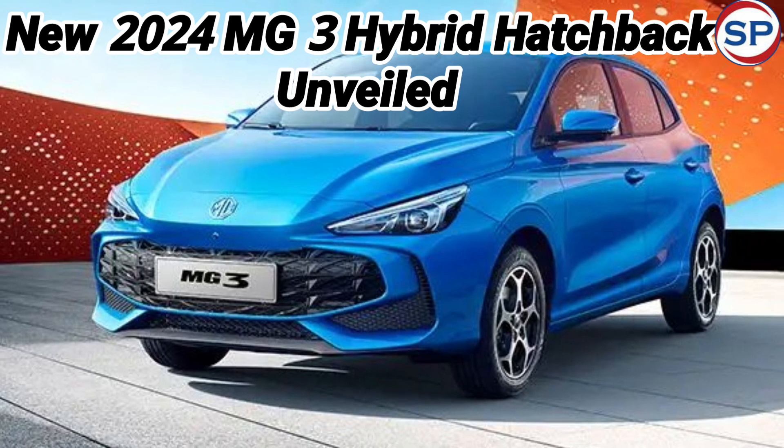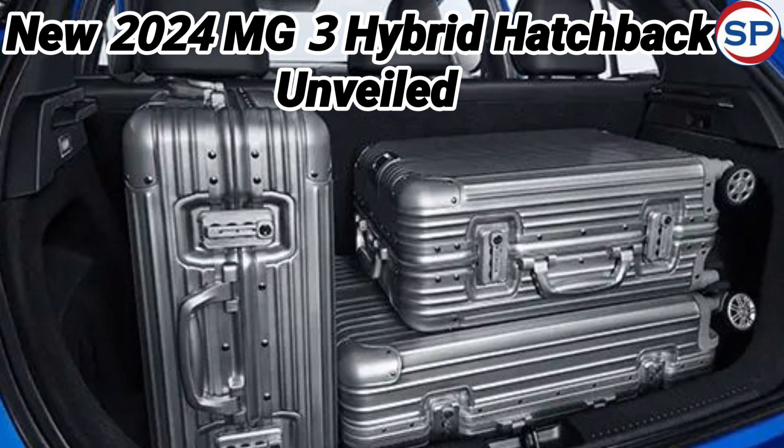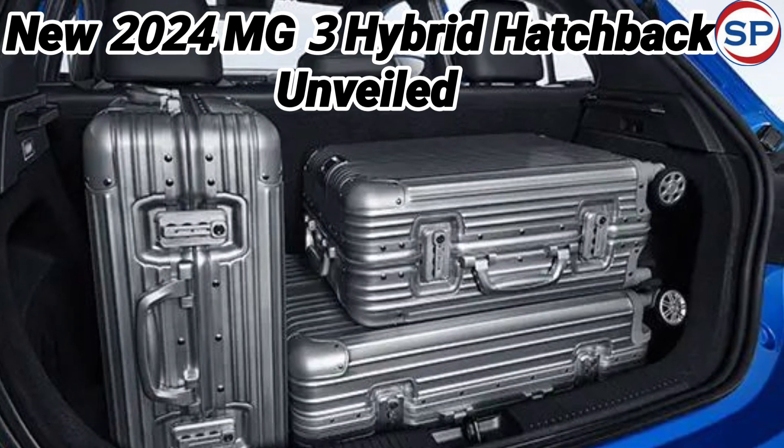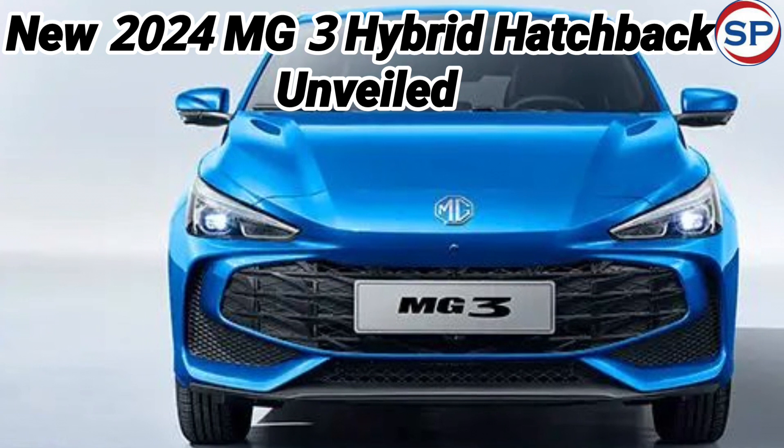Sight Motors, the parent company of AMG Motor, has been manufacturing the AMG3 premium hatchback since 2008. This is the third generation model of AMG3, which has now been officially unveiled.